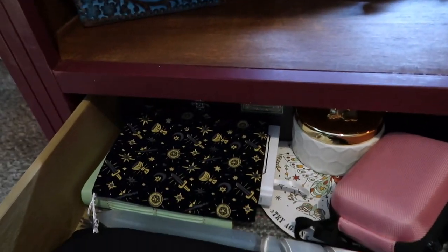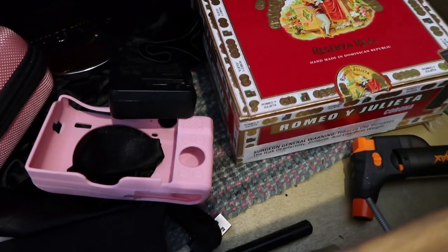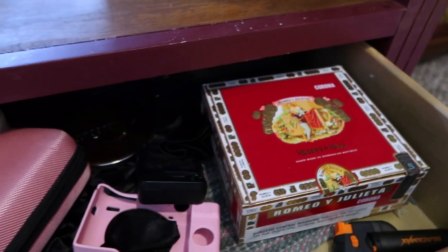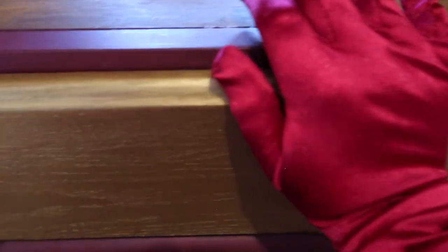Fun fact — that little green and pink cloth inside is from the Dollar Tree. Twelve years ago that was one of my very first altar cloths when I was living with my parents, so it's very sentimental.